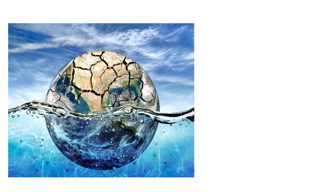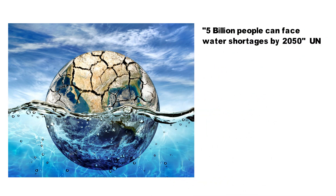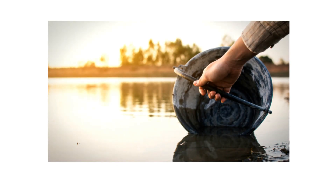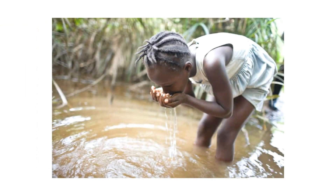Water scarcity is a huge problem around the world. The UN has warned that around 5 billion people could face water shortages by the year 2050. Currently there are 844 million people — one in nine of the world's population — who do not have clean water close to home, and 785 million people remain without any access to clean drinking water. So it is a growing problem that will affect most of the population in the years to come.